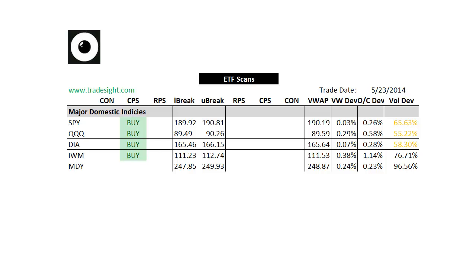Hello traders, this is Rich from Tradesite. Here's a look at the market leading ETFs via our proprietary scans for the coming week. This is going to be for the holiday shortened week of Tuesday, March 27, 2014.